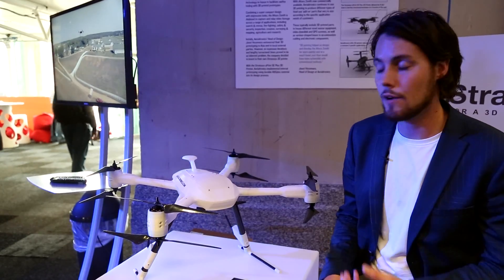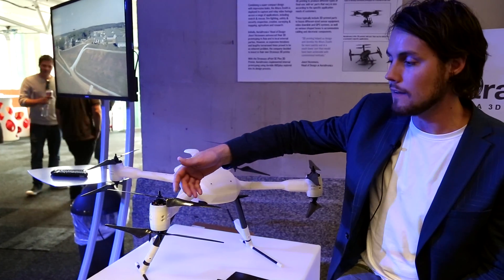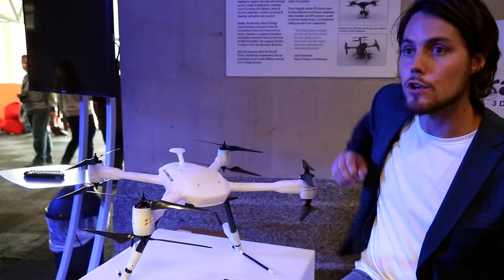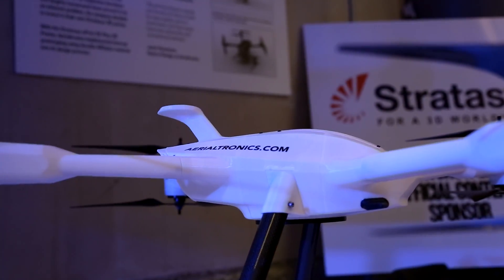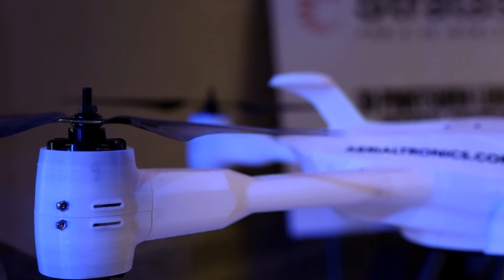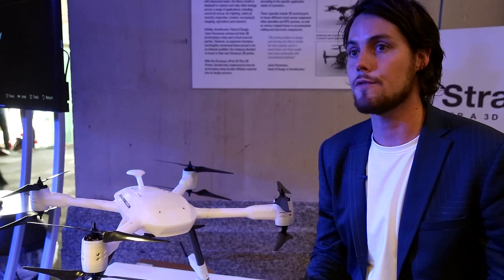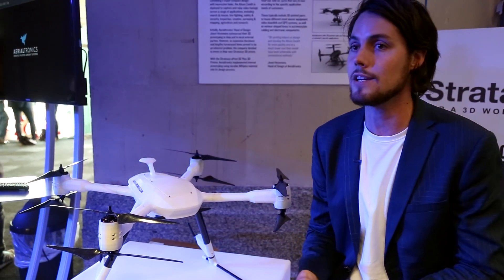A good example of how we use 3D printing is the motor mounts at the end. We needed to test different sorts of motors and different propeller combinations with the speed controller, which meant that we had to design a lot of motor mounts to attach to the drone to see which motor and propeller combination would be the best.